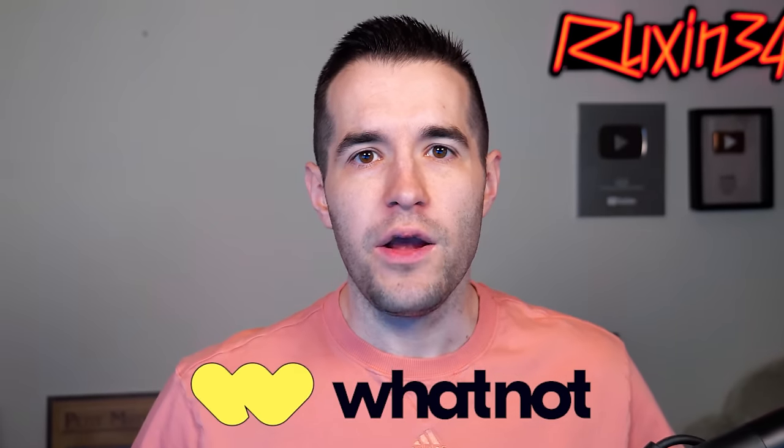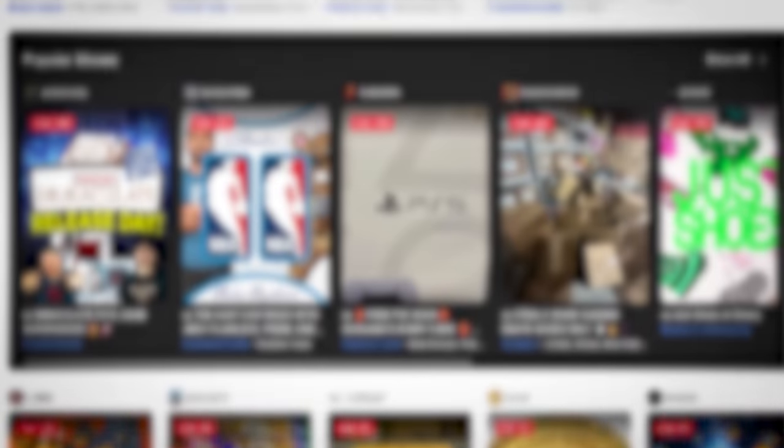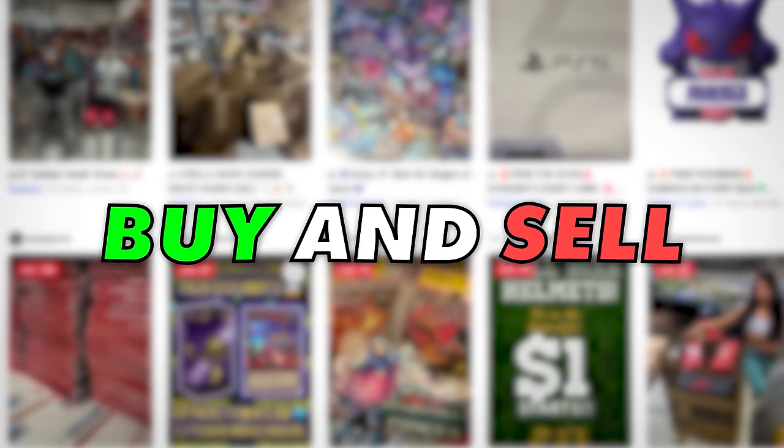This video is sponsored by Whatnot. If you haven't heard by now, Whatnot is an awesome auction platform where you can buy and sell all kinds of different items — from comics to coins to shoes and of course trading cards. Whatnot has it all, and I sell on Whatnot too, so if you guys want to come and hang out on a live stream, you can watch it just like a YouTube live stream but also buy items while watching.